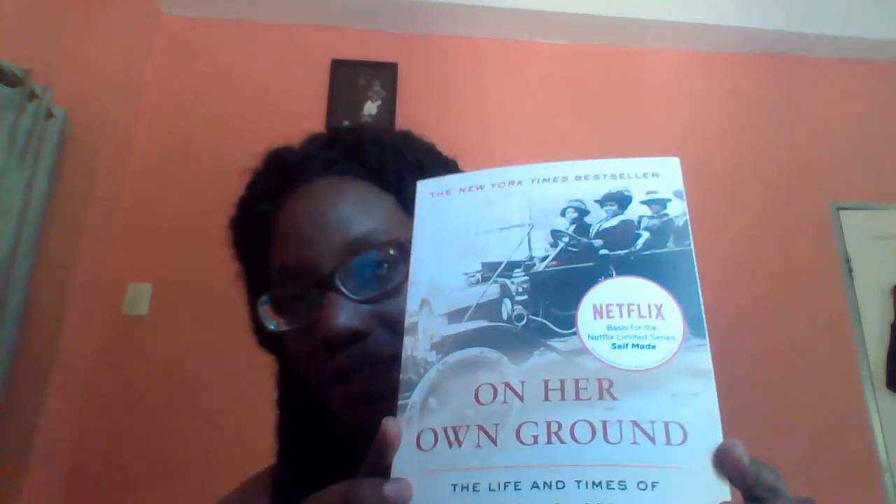Now I want to talk about books. I love to read — reading is knowledge, reading is power. The first book I got was 'On Her Own Ground.' I ordered it because of the Netflix series called 'Self-Made,' which is about the life and times of Madam CJ Walker. I watched the series, which is very interesting, and when something is based on a true story, the movie doesn't always cover everything.